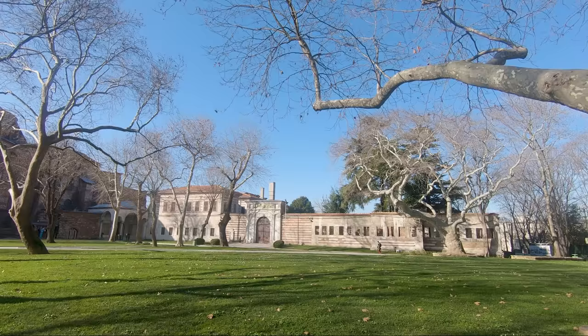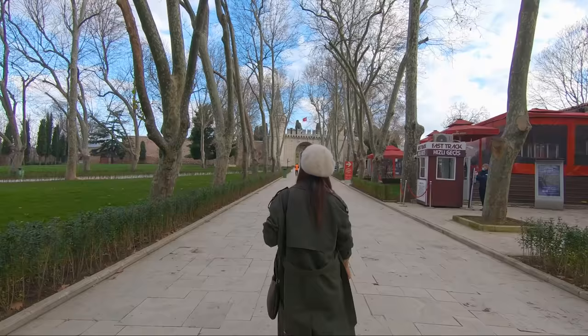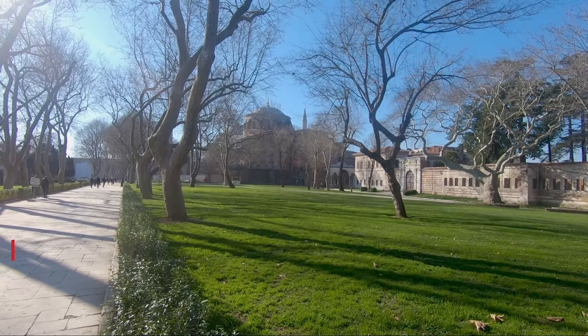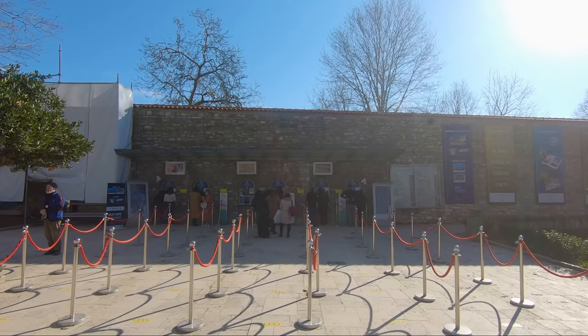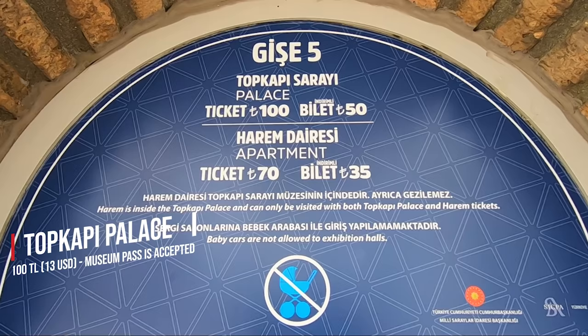After entering the complex through the Imperial Gate, we can find the first courtyard. This was the only courtyard open to the public and where people could celebrate special occasions. Here we can also find the Agia Airene, which is the oldest church of the Byzantine Empire. The ticket to the palace is 100 TL and the museum pass for Istanbul or Turkey are accepted.